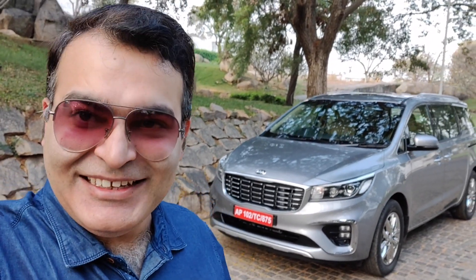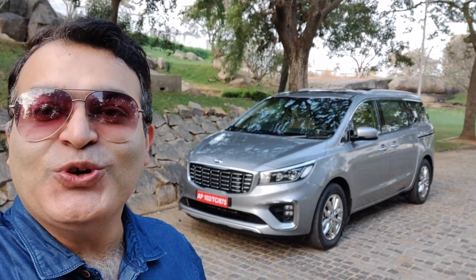In this video, I'm going to tell you the reasons why you should consider this car and the reasons you should not. So this is the reasons to buy and not buy — we are trying to clear your confusions if you are considering the Kia Carnival. Let's get started.